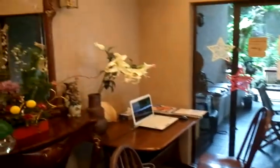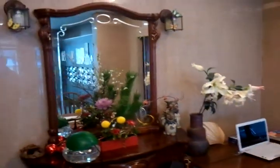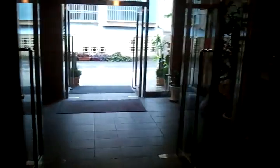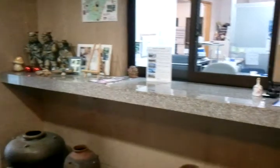Of course, there's the lobby downstairs. Reception area.